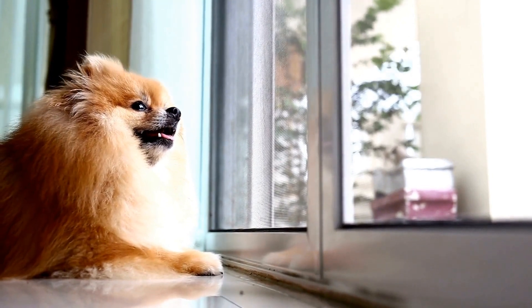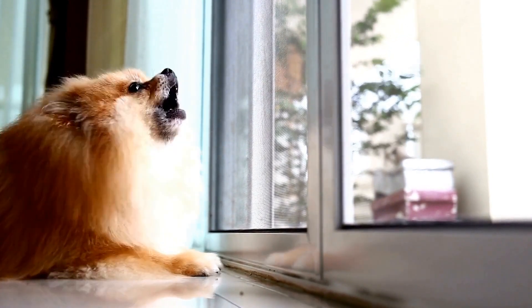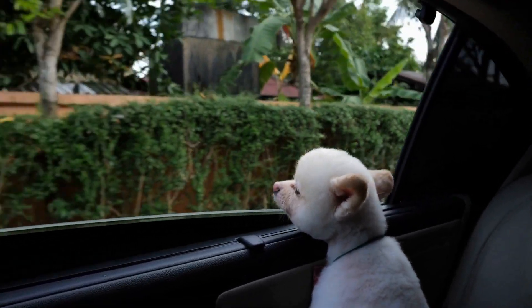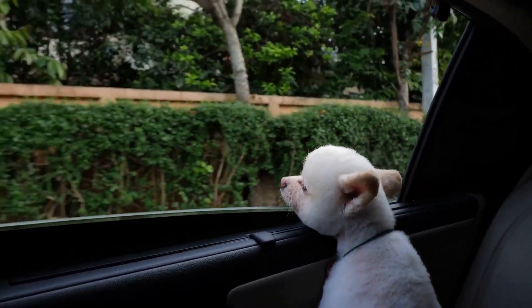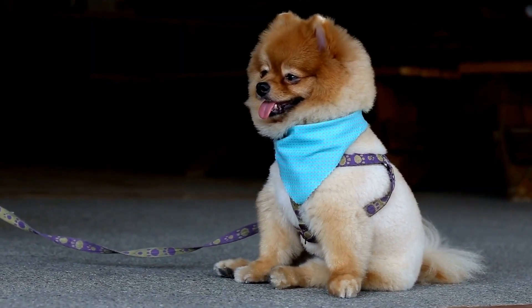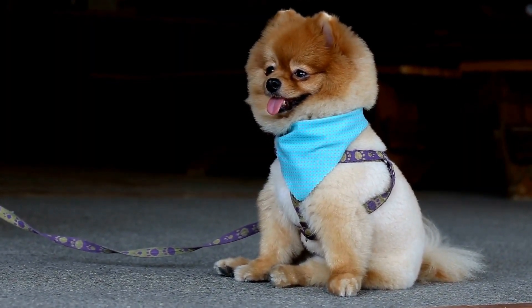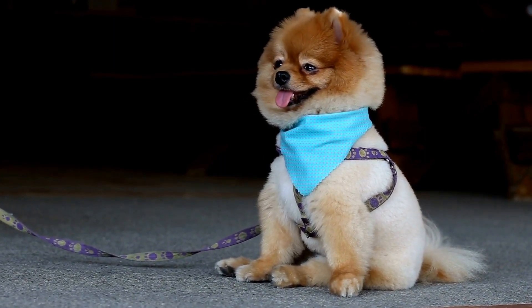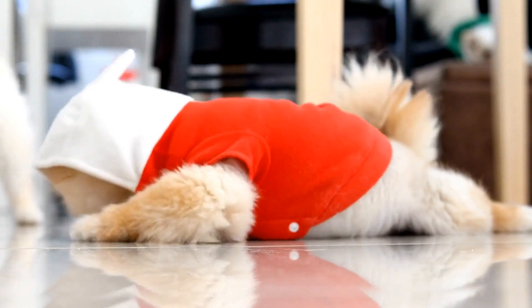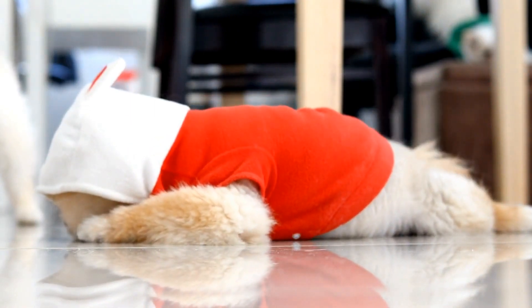Always supervise the Pomeranian while they are in the water to prevent accidents. One crucial aspect of teaching Pomeranians how to swim is to ensure they wear a properly fitted life jacket. These flotation devices not only provide safety but also help build the dog's confidence in the water. A life jacket will support their body and keep them afloat, allowing them to focus on the joy of swimming without fear.